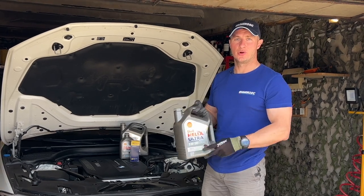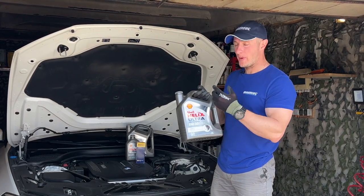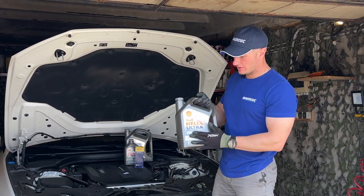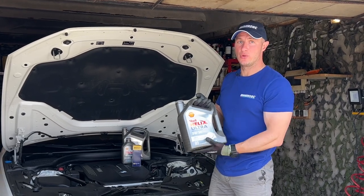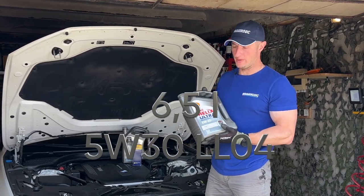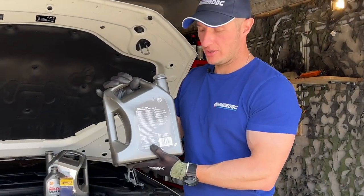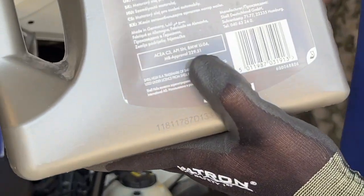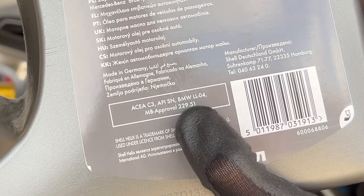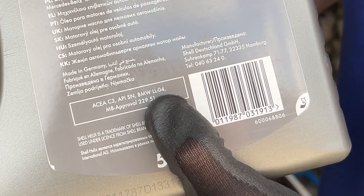Before changing the engine oil, you need to know two parameters: the type of engine oil for your engine, and the amount needed. If unsure, just Google your car brand and 'oil capacity.' For this specific engine, the B57, we need 6.5 liters. For the type, BMW requires the standard BMW LL04 for Europe or BMW LL01 for the US.